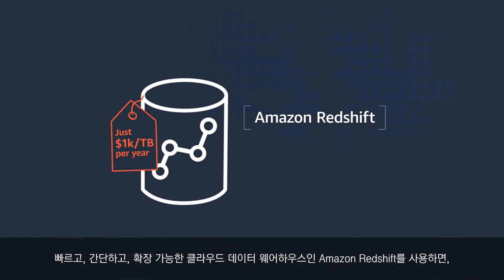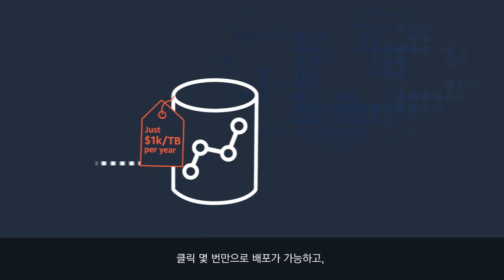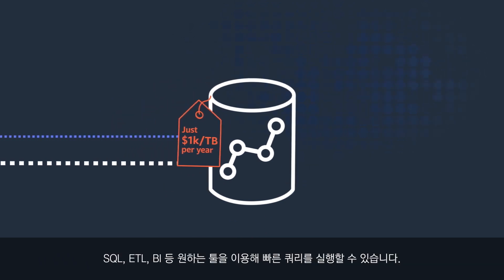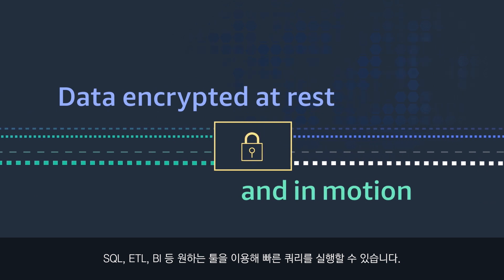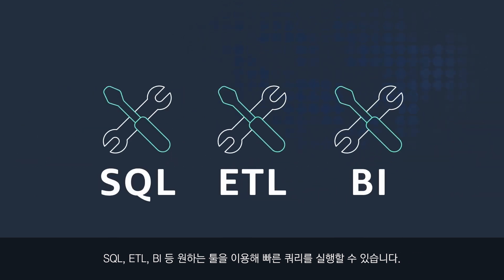Introducing Amazon Redshift: a fast, easy to use and scalable cloud data warehouse that you can deploy in just a few clicks and securely run blazing fast queries using familiar SQL, ETL, and BI tools you love.